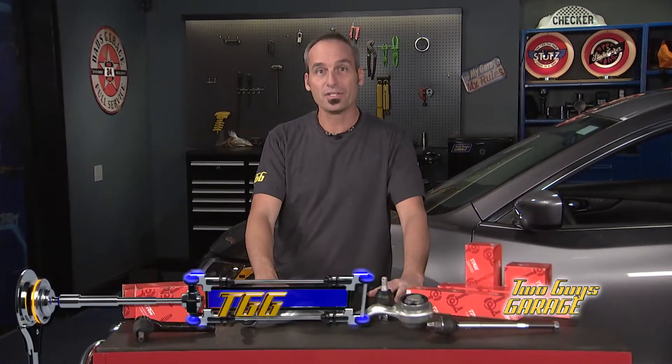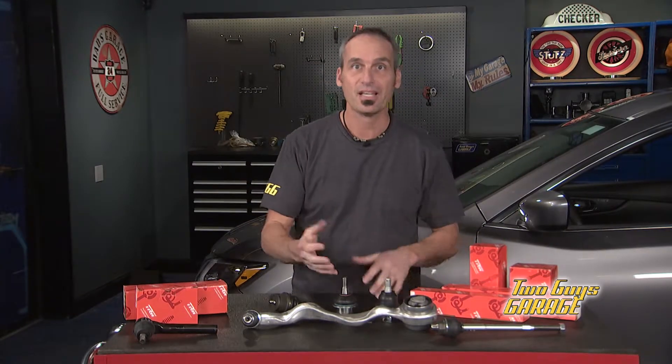Your car's chassis parts take a lot of abuse, and when it's time for replacement, there are two types of technologies you need to understand in order to choose the right parts for your vehicle. The original ball joint and tie rod designs used throughout the 1970s used a metal-on-metal technology and required regular grease maintenance.